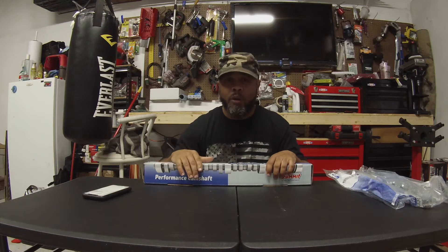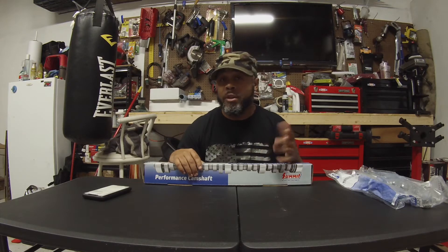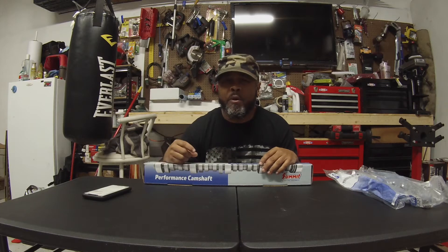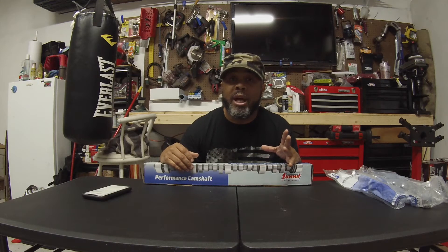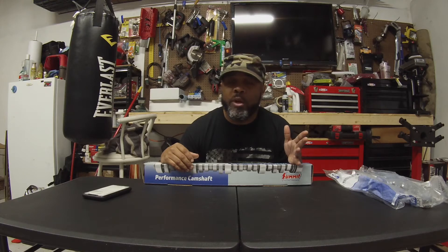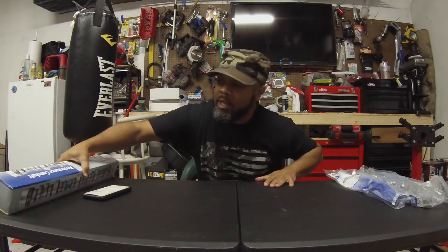I have everything for the 5.3 build as far as getting the engine assembled — you saw the heads in the last video. I still have little stuff like the turbo and the intake, but I don't consider that something I need right now because I need to figure out what I'm gonna put the engine in first. I'll probably buy the turbo ahead of time, but I won't be doing the piping or any of that until I figure out the vehicle.